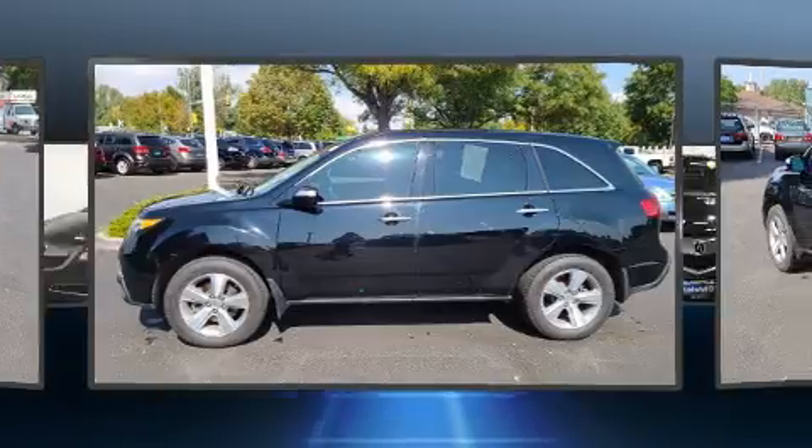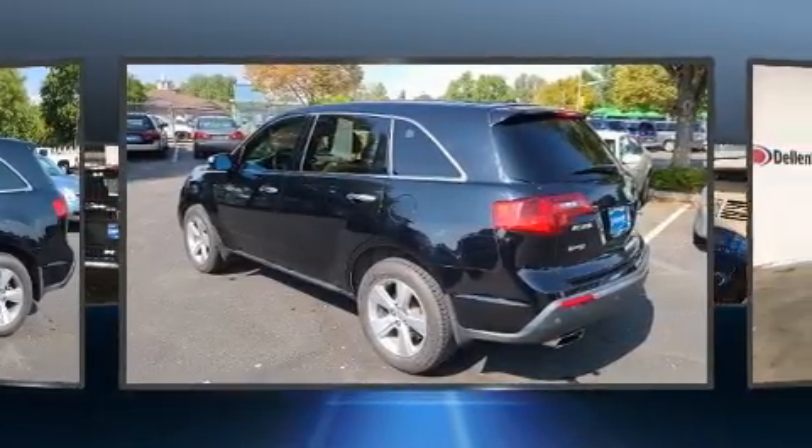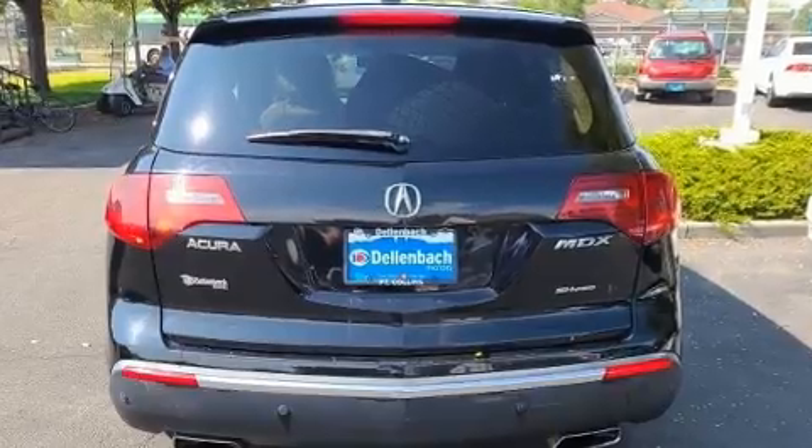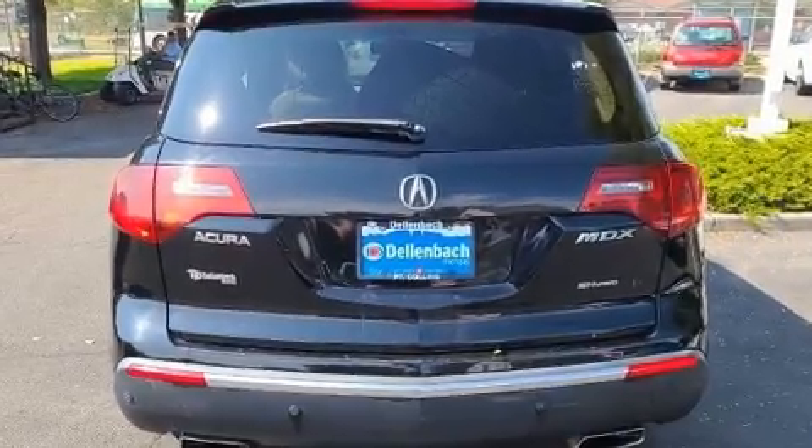Top features include front fog lights, a rear window wiper, a trip computer, front and rear air conditioning, a power moonroof, a power liftgate, and much more.